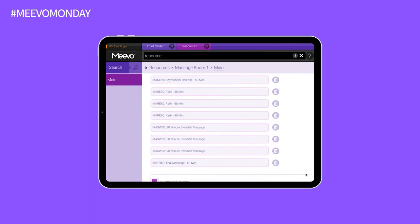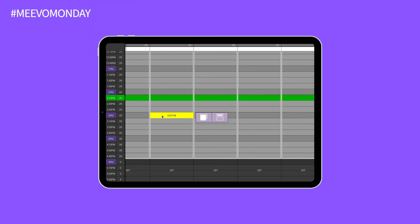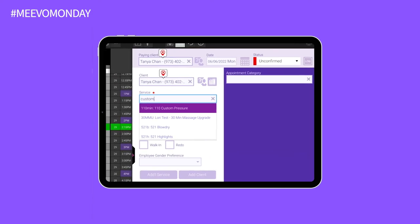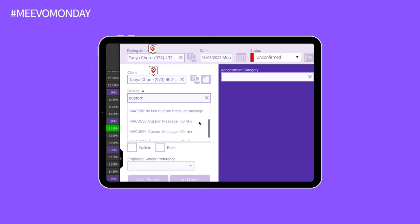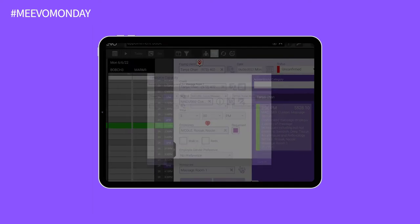You can designate each resource with a color scheme in the appointment book to make it easier to see while booking appointments. You can also prevent the overuse of rooms and equipment, plus the wear and tear that comes along with that, by setting Mevo to automatically reconfigure resources on the schedule. Spreading the resource love equally is easy when you don't have to think about it.